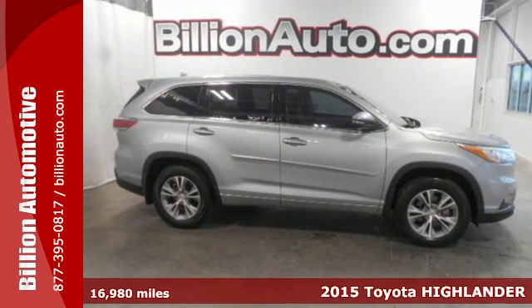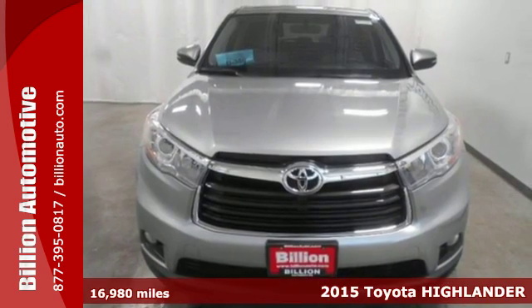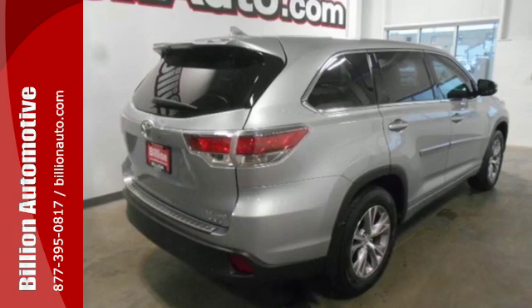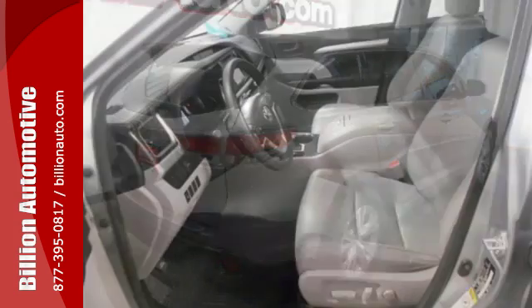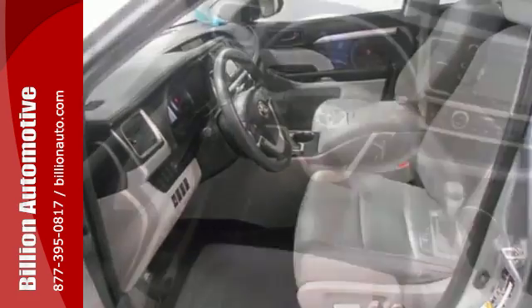It's a 2015 Toyota Highlander. From the large grille and dramatic front end to the aerodynamic rear spoiler, this Highlander looks as good as it drives. Enjoy its rear-view camera, Entune, and LCD multi-information display.